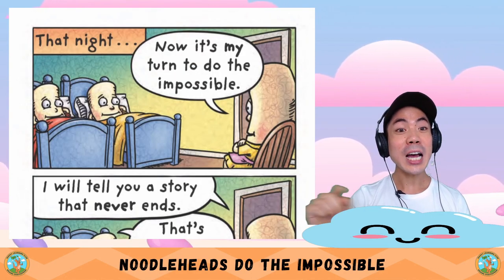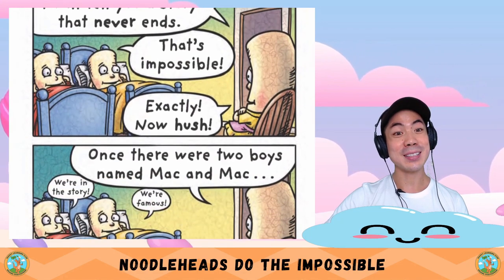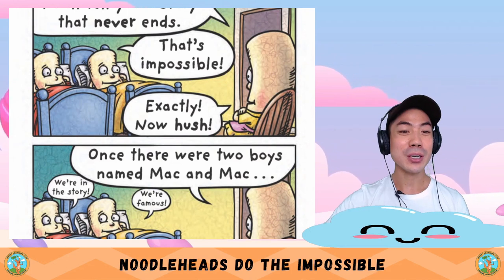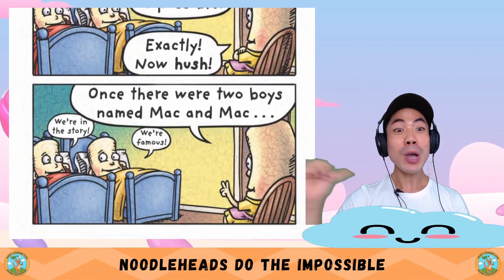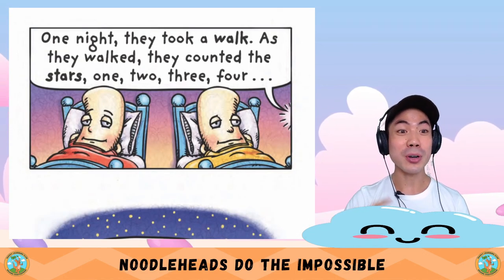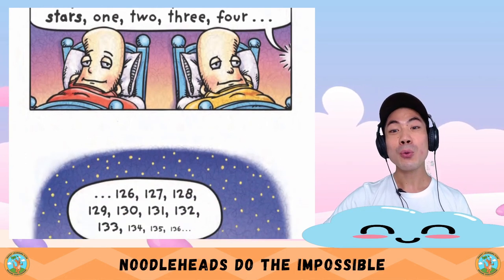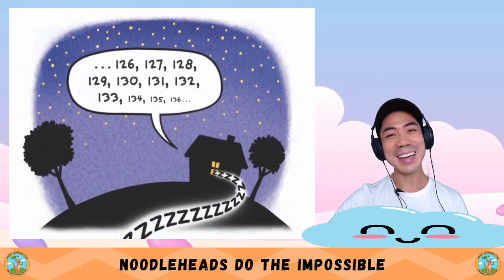That night — now it's my turn to do the impossible. I will tell you a story that never ends. That's impossible. Exactly. Now, hush. Once there were two boys named Mac and Mac. We're in the story — we're famous! One night they took a walk. As they walked, they counted the stars: 1, 2, 3, 4... The end.